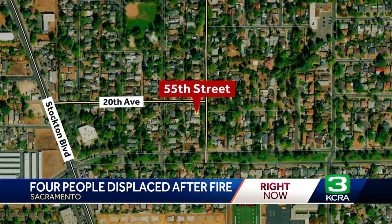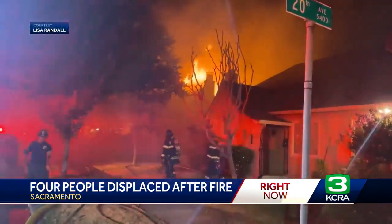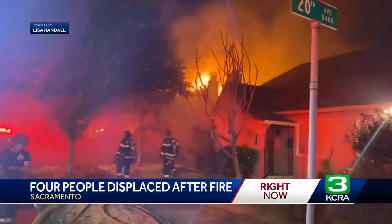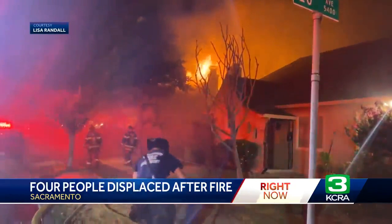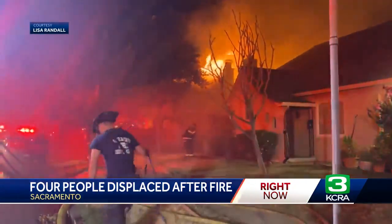Sacramento firefighters are cleaning up after a fire involving two homes that happened around 3:20 this morning on 55th Street, just off of 21st Avenue and east of Stockton Boulevard. This is some new video into the KCRA 3 newsroom showing what firefighters faced when they got there. You can see just how intense those flames were — flames shooting up in the sky.